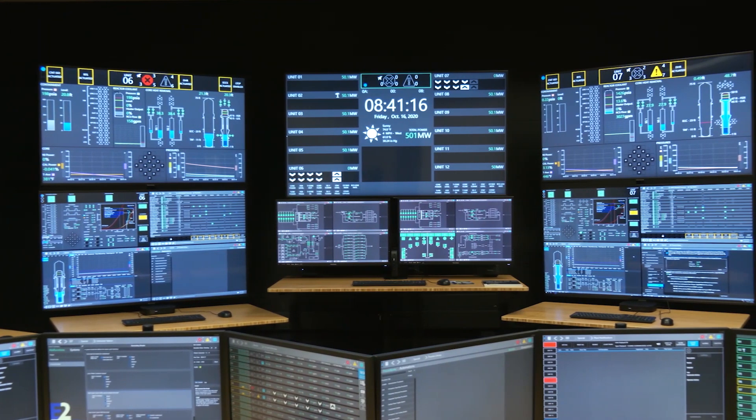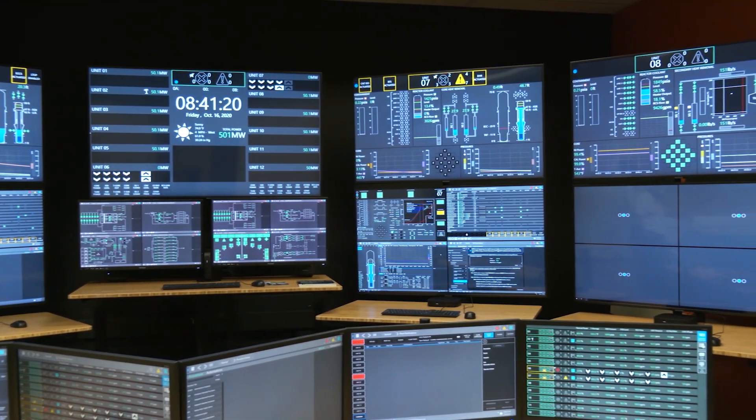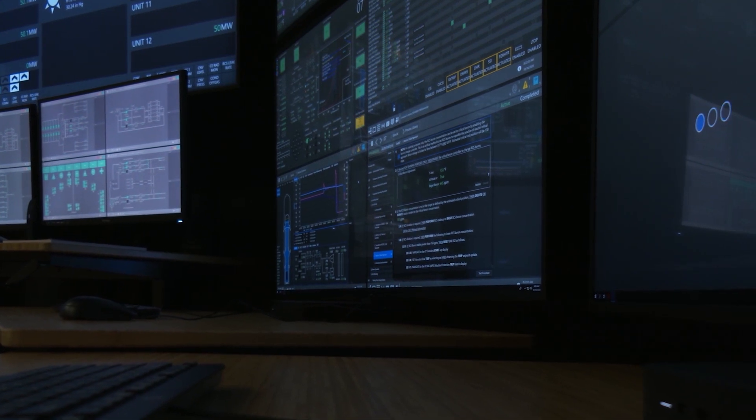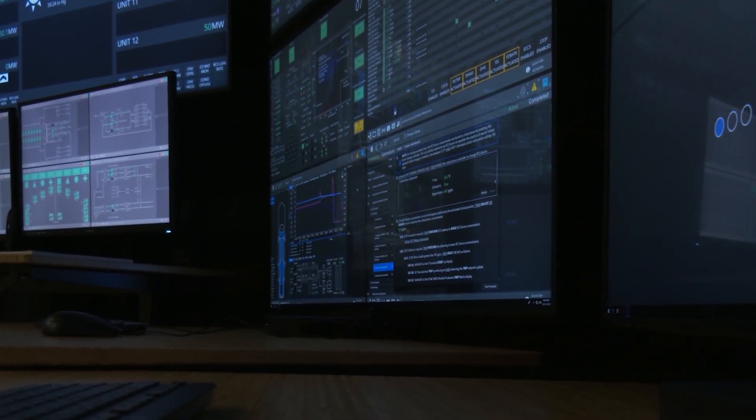This represents the next generation — what is being offered to design and incorporate into the operation of an actual nuclear power plant that is going to be built likely in the very near future. This system will have 12 units being controlled in this control room. It can simulate all the scenarios like reactor startup, shutdown, and normal operation. And more importantly, it can handle accident situations.